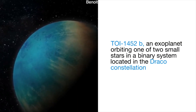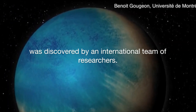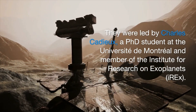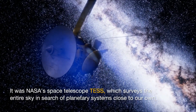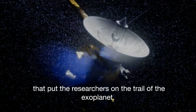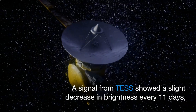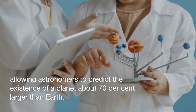TOI 1452 b, an exoplanet orbiting one of two small stars in a binary system located in the Draco constellation, was discovered by an international team of researchers led by Charles Cadieux, a PhD student at the Université de Montréal. It was NASA's space telescope TESS, which surveys the entire sky in search of planetary systems close to our own, that put researchers on the trail — a signal showed a slight decrease in brightness every 11 days, allowing astronomers to predict the existence of a planet about 70 percent larger than Earth.